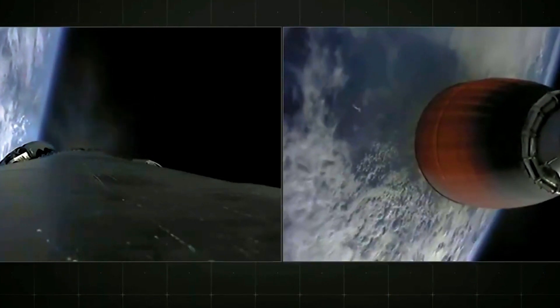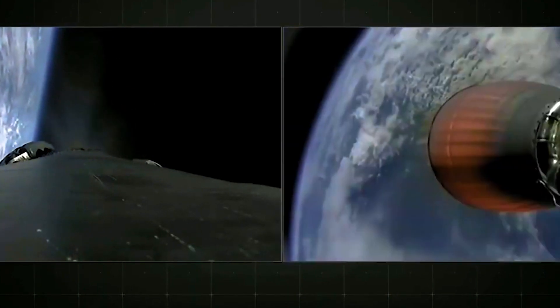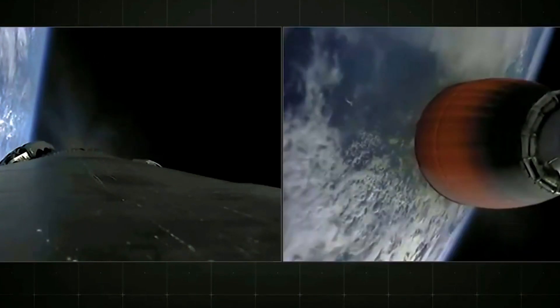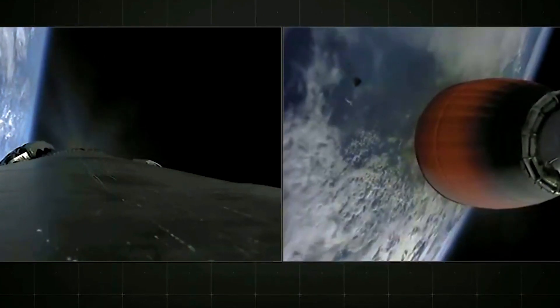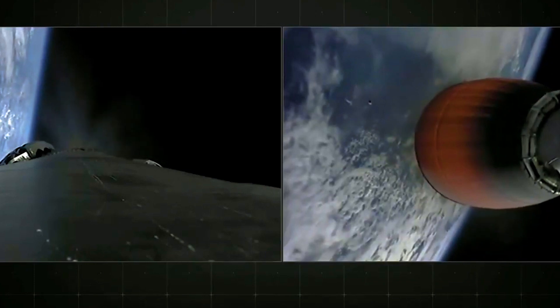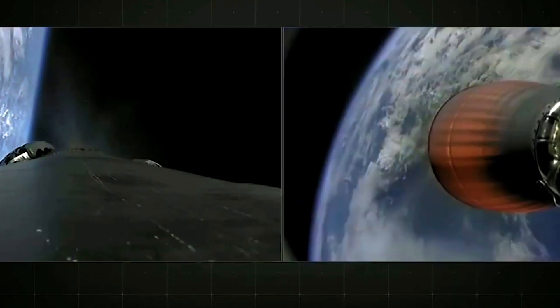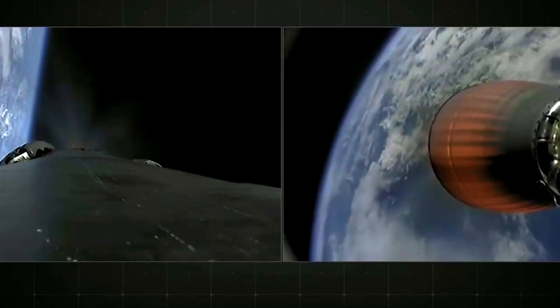Shortly later, we should have a nose cone deployed off of the Dragon, and we may be able to see that on the right-hand screen. There goes the nose cone on that right-hand screen — we no longer need it now that we're out of the denser parts of the Earth's atmosphere.